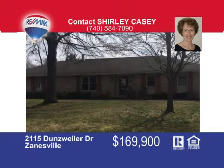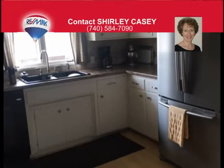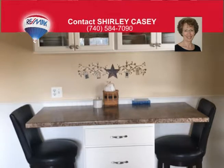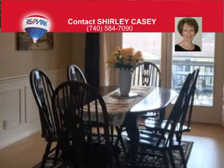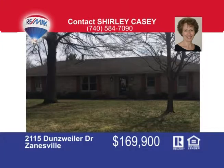Beautiful family home in West Muskingum School District. This three-bedroom, two-bath home has been very well cared for and is ready for new owners. This amazing home has an eat-in kitchen as well as a formal dining room that leads out onto a beautiful covered porch. The spacious living room has a fireplace that can be used as wood burning or gas. There's a nice cozy family room in the basement that leads out to the backyard. There's a two-car attached garage and paved circular driveway on the corner lot. The exterior of this home is stone and has great curb appeal. To view this great property, give Shirley Casey a call today.